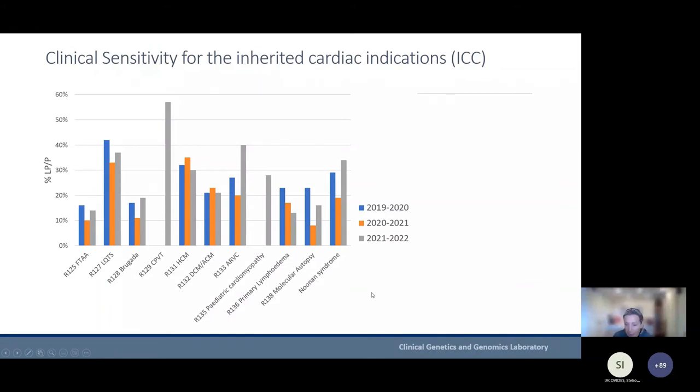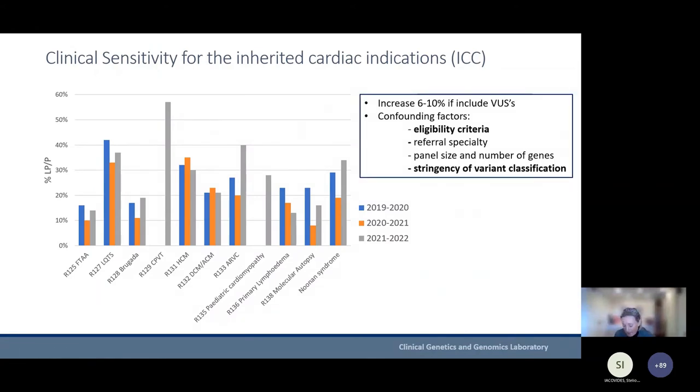There are various factors that can confound this positive diagnostic rate, such as the eligibility criteria being used, the referral specialty, the size of the panel and the genes, and how well the genes are associated with particular conditions. There has been a lot of work on refining which genes are valid for analysis and which aren't. Also important is the stringency of variant classification as previously described.